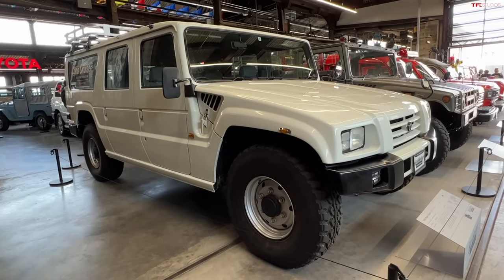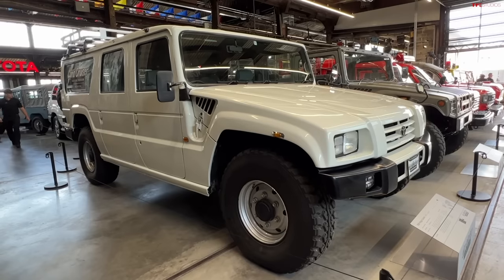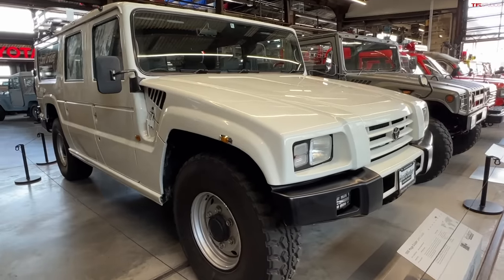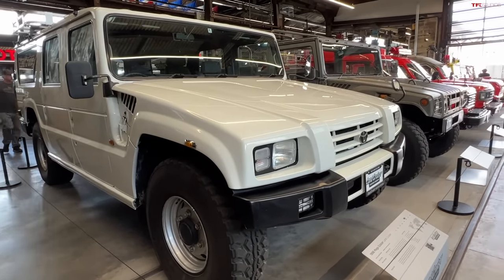They'll do 60 to 70 miles an hour, but right about there you're wringing its neck for any passing — that's the limit of what they're comfortable doing. The four-wheel steering makes it quite maneuverable, arguably giving it one of the better turning radiuses of any vehicle in the museum. They actually drive really nicely — the civilian one is reasonably quiet and smooth inside, with torsion suspension front and rear.